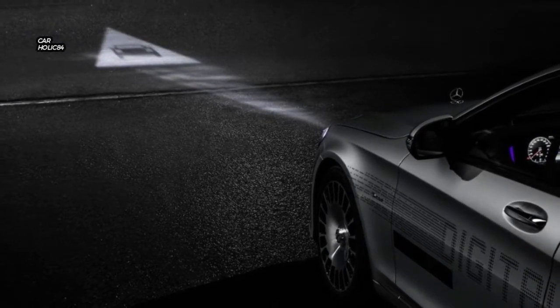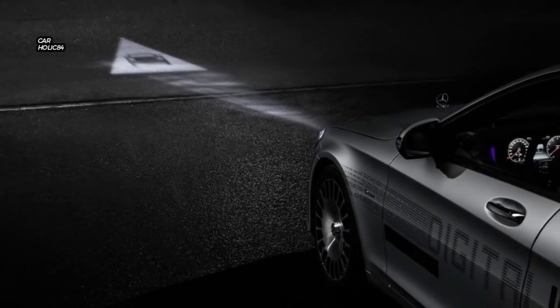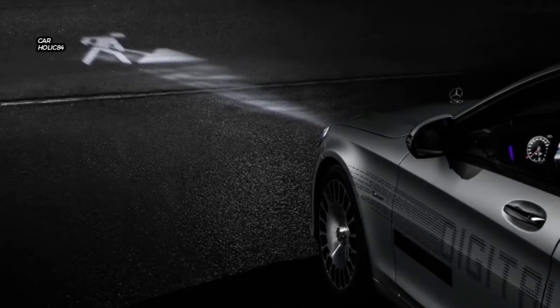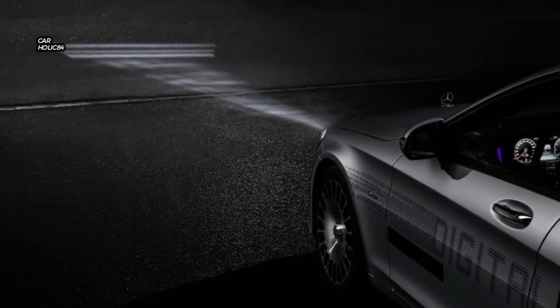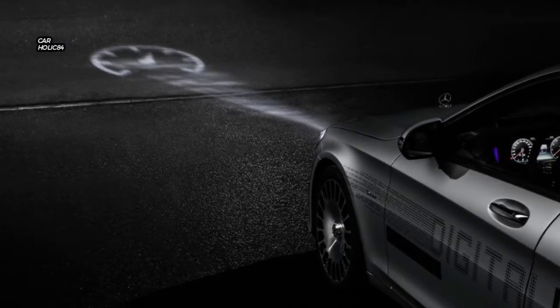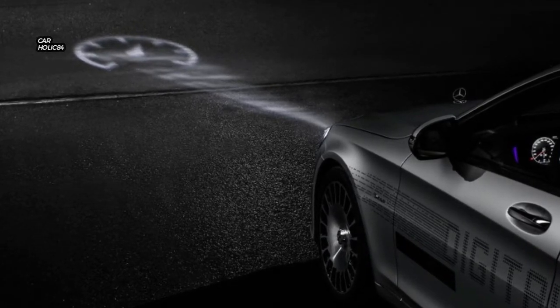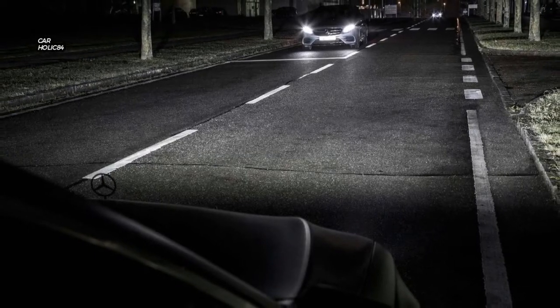The brand said the light features one million pixels per headlight that can pinpoint where light needs to shine for best illumination. It can also significantly cut down on light shining at oncoming drivers. An efficient processing chip works with cameras and sensor systems to relay data to a computer, which then evaluates the surroundings in milliseconds to continuously adjust the headlights for proper light distribution.